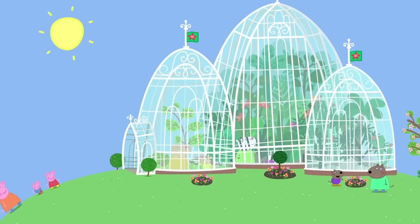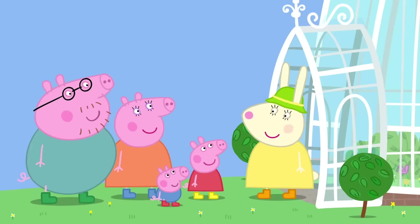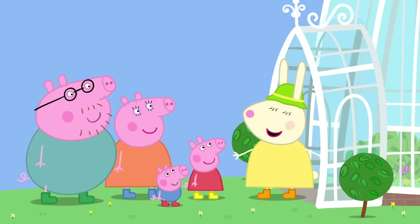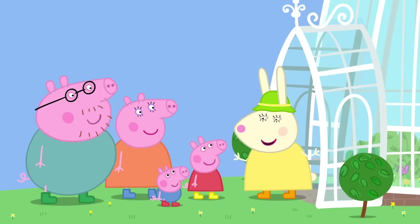Today, Peppa and George are going to the botanical gardens. Miss Rabbit is head gardener. Welcome to the botanical gardens, where we grow plants from all around the world.